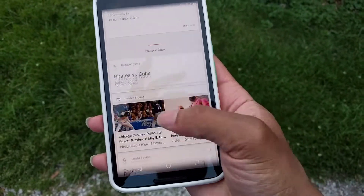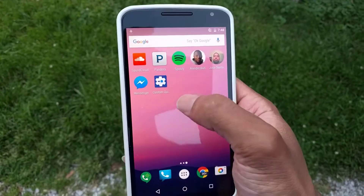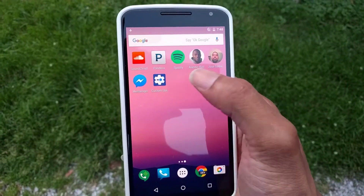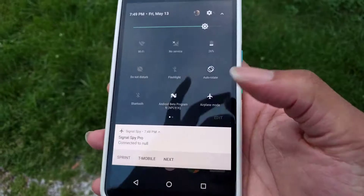Like I said, Google Now cards on deck — same thing on my Nexus 5X. Then I got the custom quick settings, and let me show you that real quick.